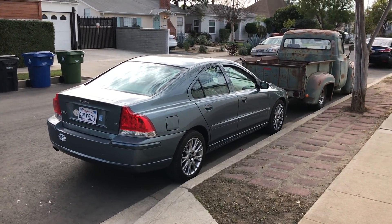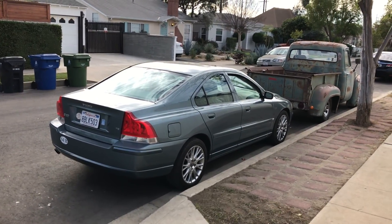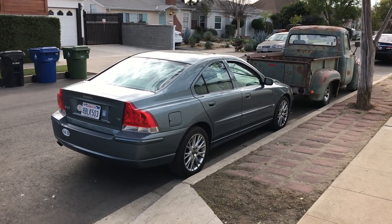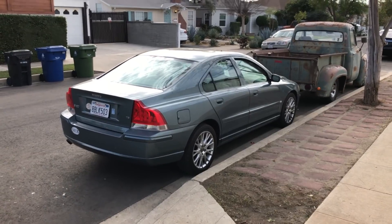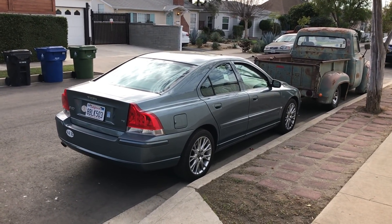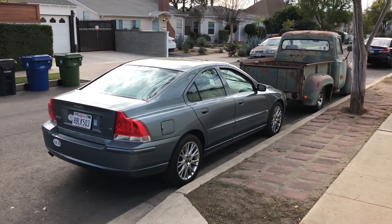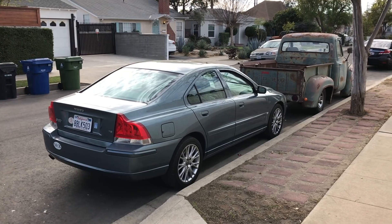I'm not going to show you the front because there's another video to come for this very soon. But yeah, the Swede is done and driving, and actually registered as a Lyft car now. So hopefully, earn a couple of extra dollars out of her as well.